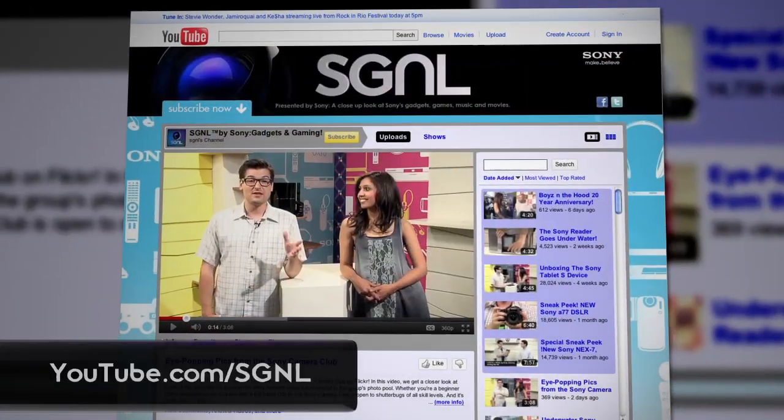For more info on the closed caption glasses, just head to Sony's website. And that about does it for us. If you want to watch more Signal videos, just head to sony.com/signal or youtube.com/signal.